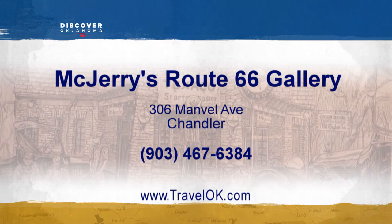McJerry's is located at 306 Manville in Chandler. There are no set hours. If you're planning a trip, give him a call and he'll be sure to open. Otherwise, stop by anytime and you'll find a note on the door on how to make contact if he's not in the shop.